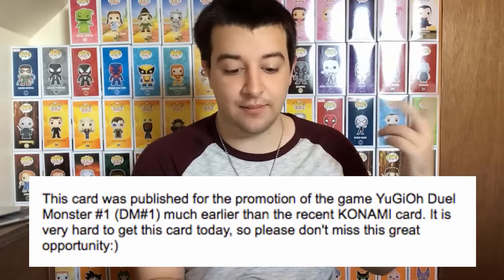When I bought it from the seller, they said: 'This card was published for the promotion of the game Yu-Gi-Oh! Duel Monsters DM No. 1, much earlier than the recent Konami card, and is very hard to get today. Please don't miss your great opportunity.' I know they say that to everybody, but personally I'm just very happy to have another addition.